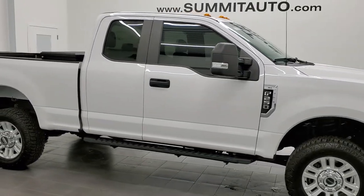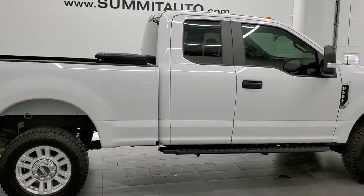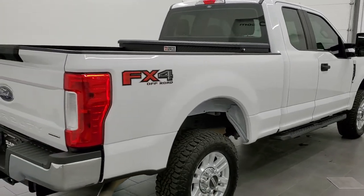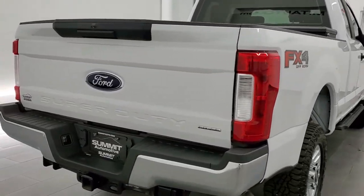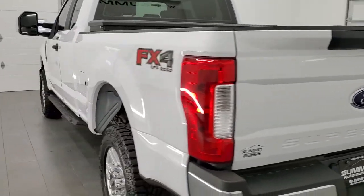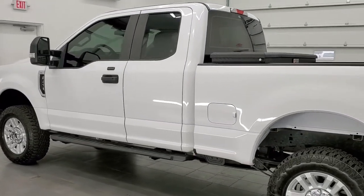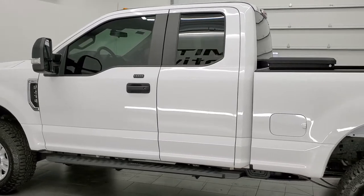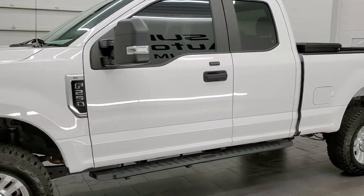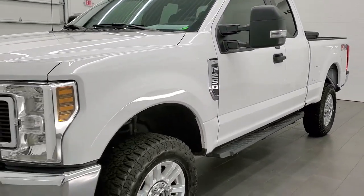This 2019 Ford F-250 Super Cab Short Box is stock number 11976Z. We are here at Summit Automotive in Fond du Lac, Wisconsin, your new and used heavy duty truck headquarters. This 2019 Ford F-250 Super Cab has the 6.2 liter V8 motor. It has been fully safety inspected by our service shop with a fresh oil and filter change. All the fluids have been checked and topped off and this truck is 100% ready to go.